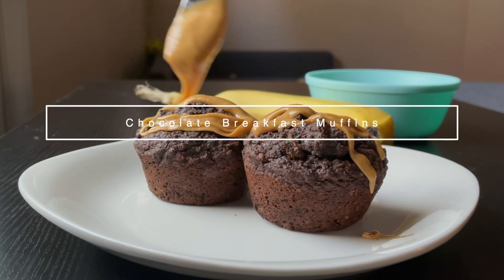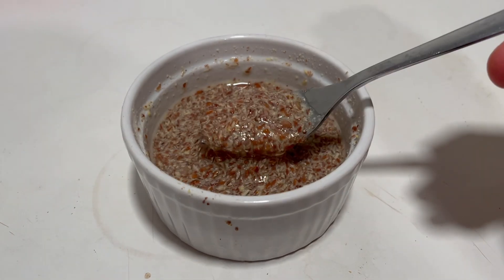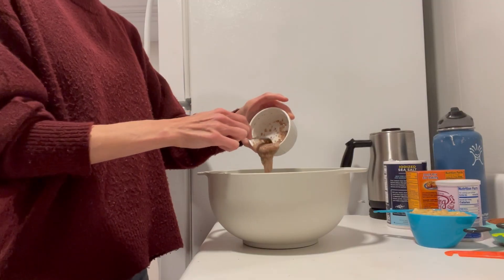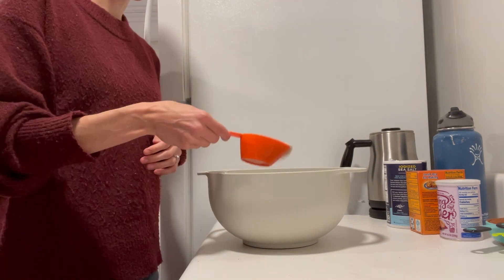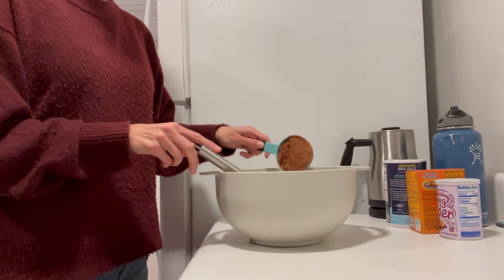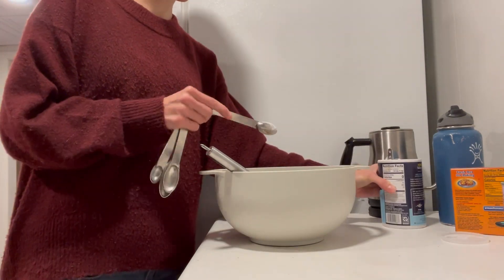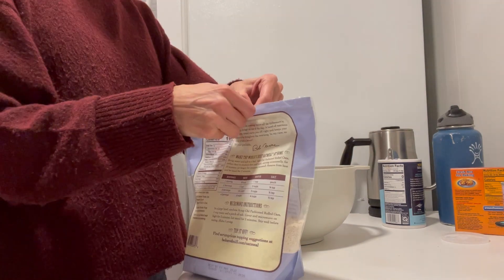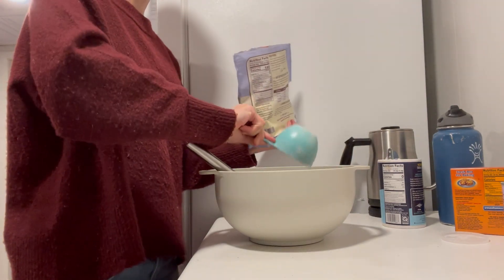Next up, I'm showing you how to make our favorite chocolate breakfast muffins — these are so healthy. They start with a flax egg, which I show what that looks like here, and you're going to whisk that together with some super ripe mashed banana, almond milk, maple syrup, coconut oil, cocoa powder, baking soda, baking powder, and some salt until super smooth.